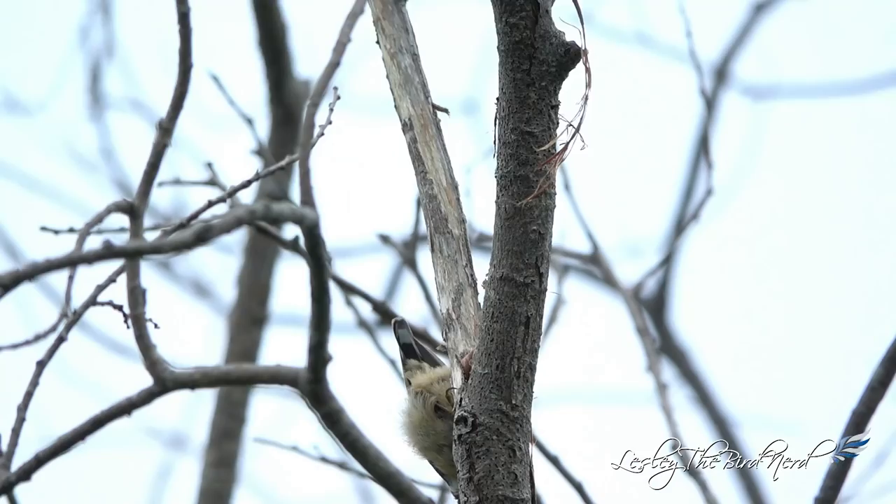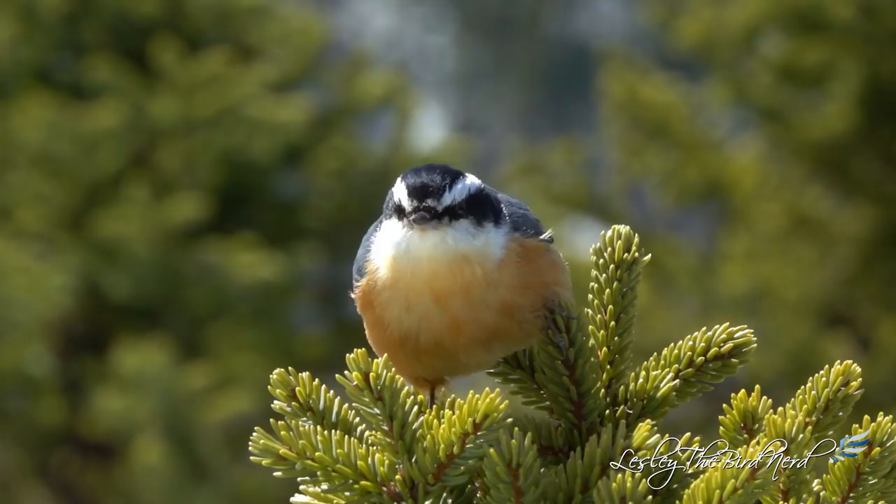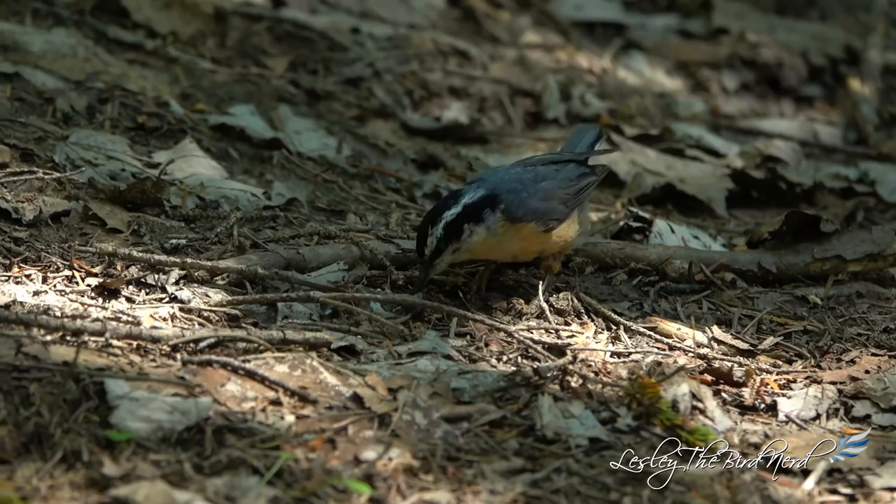Insects are found by climbing up, down, around, and even upside down on trees and limbs as they search crevices of trees and undersides of branches. Fly catching is another method they occasionally use, and they will even, pretty rarely, search for food on the ground.